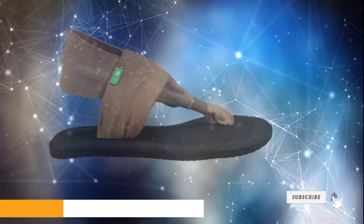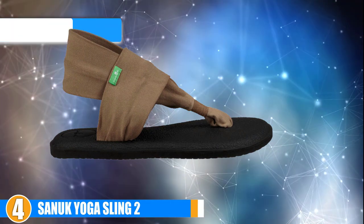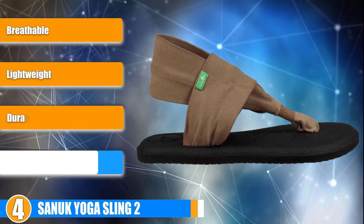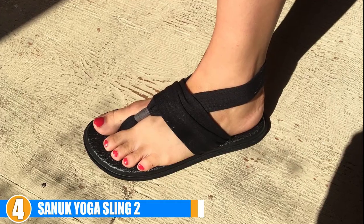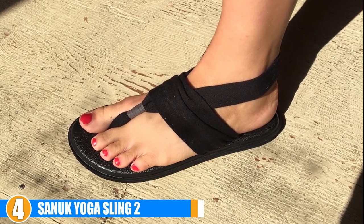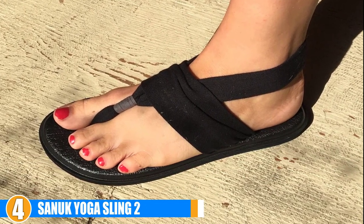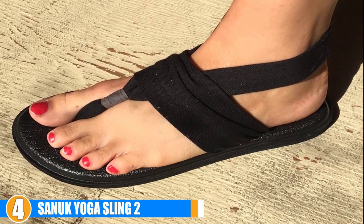Next, at number 4 we have selected the Sanuk Yoga Sling Tube. This sandal is not only beautiful but also perfect for yoga practice. Whether you are on the go, practicing outside, or just prefer to wear a shoe during your practice, this sandal is a perfect option for everyone. Traction: these sandals are not the best for indoor or slippery floors like tile and wood flooring, but they do provide excellent grip and traction for outdoor use.